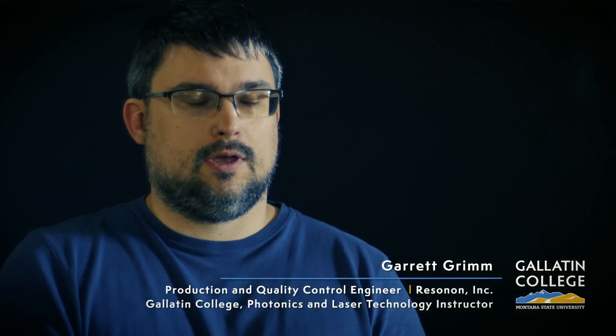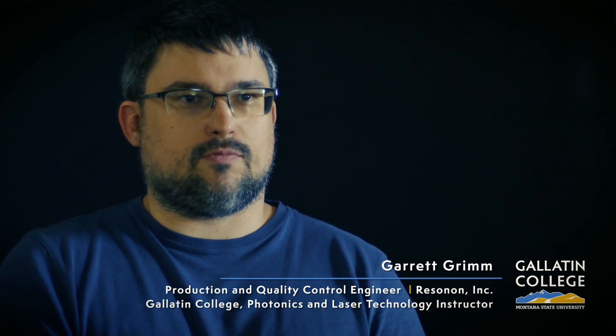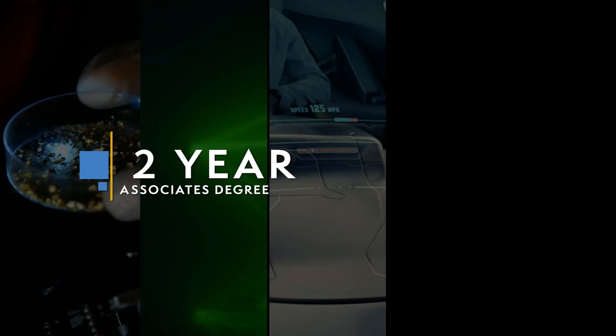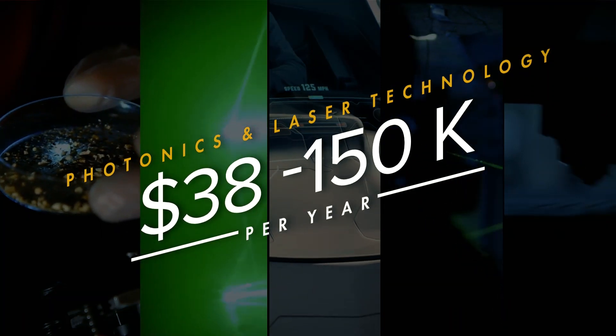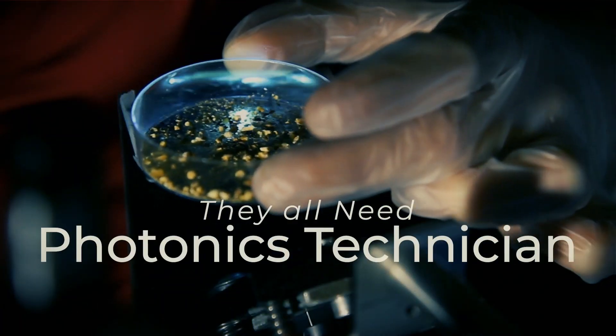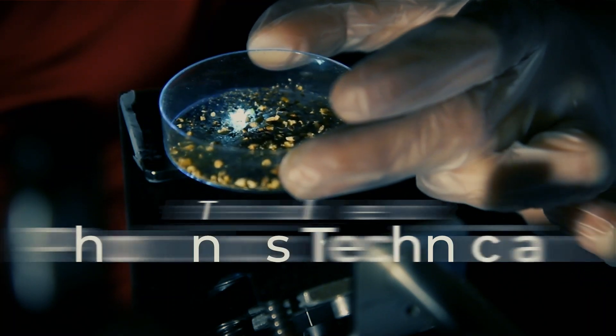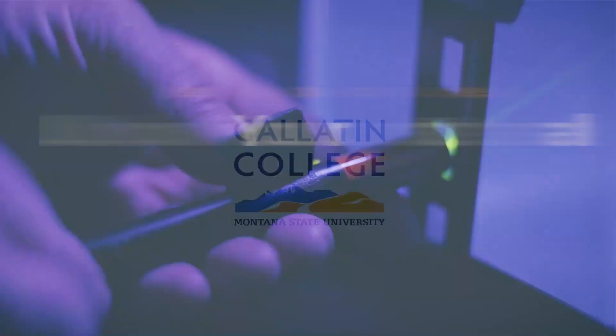Photonics is a very rapidly expanding field. If you have any interest in electronics, this is an amazing program for you. Companies throughout the valley are seeking photonics technicians for new roles every day — jobs that are lasting, jobs with futures. Laser focus on your future: unlock your potential at Gallatin College.